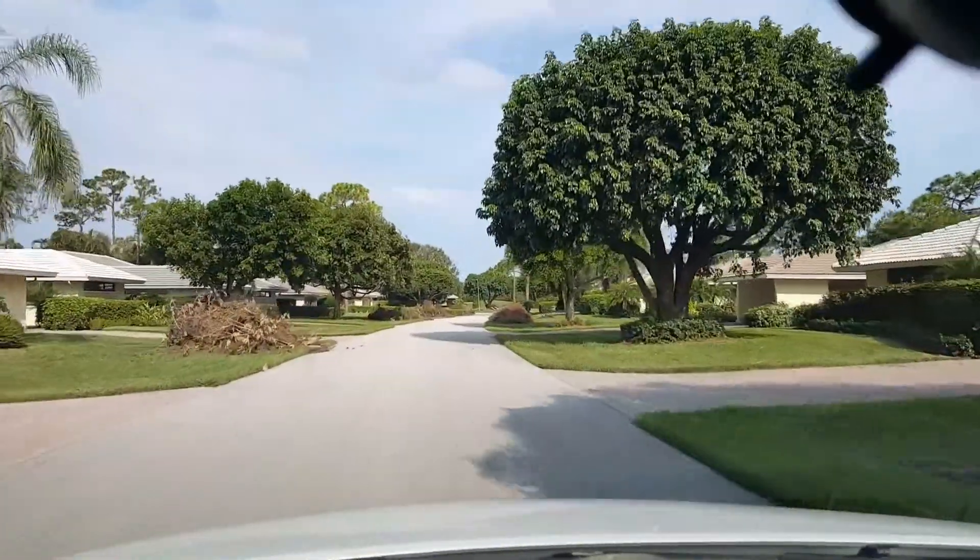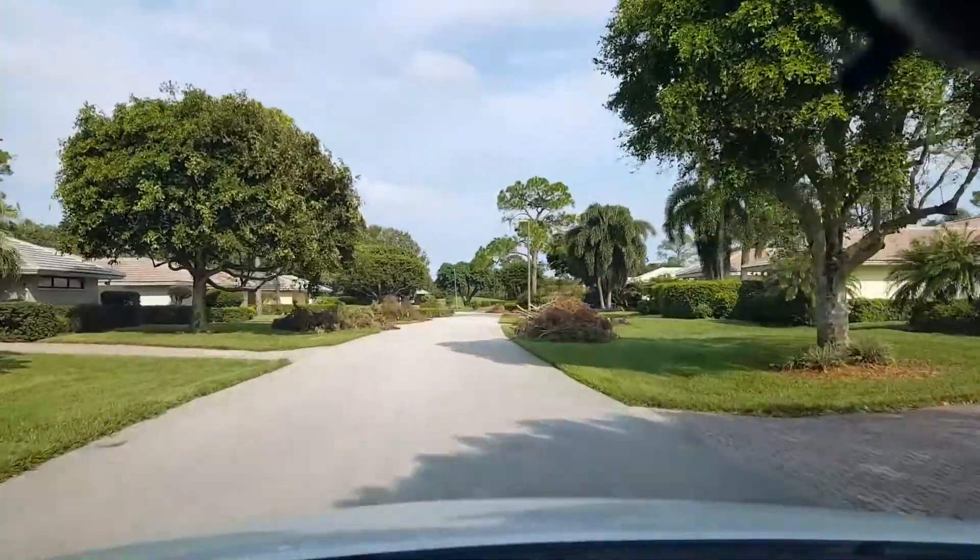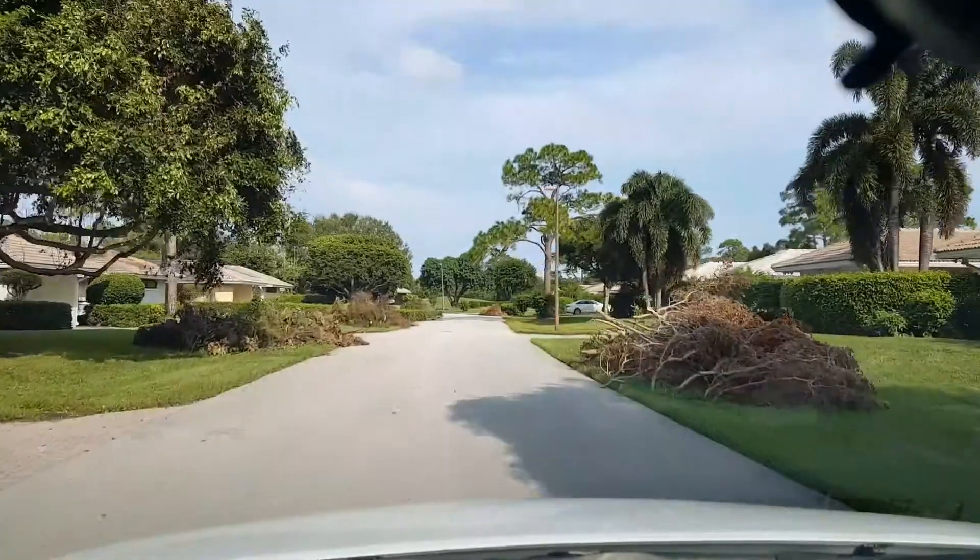Sathena said they're supposed to start coming by and picking all this up, hopefully today, but I haven't seen a truck yet.